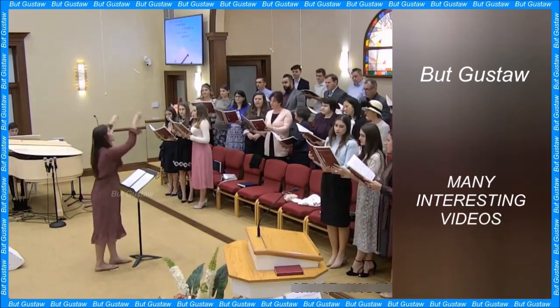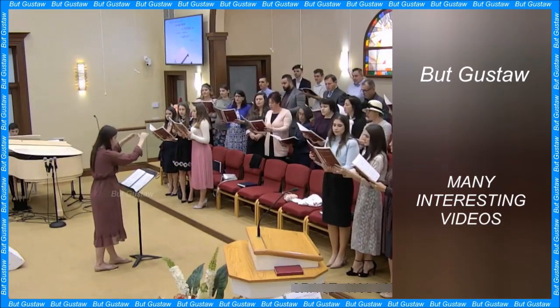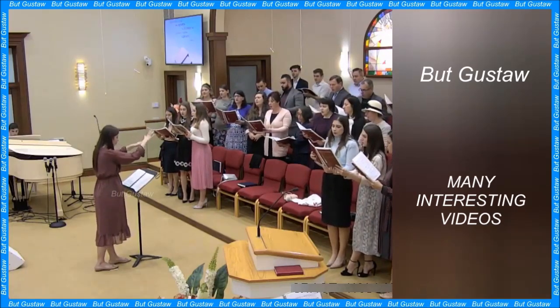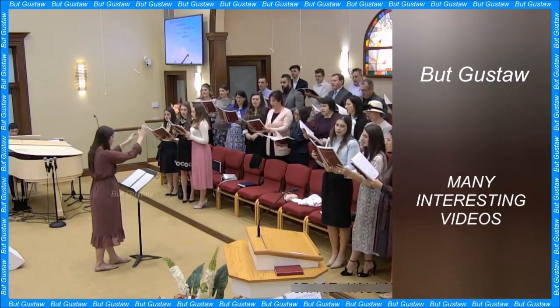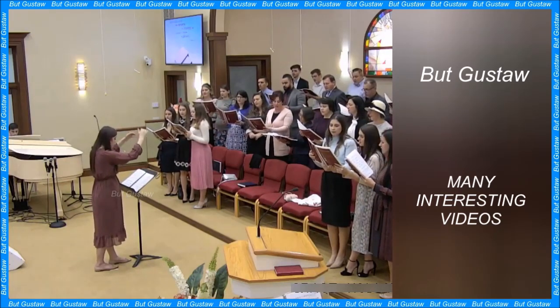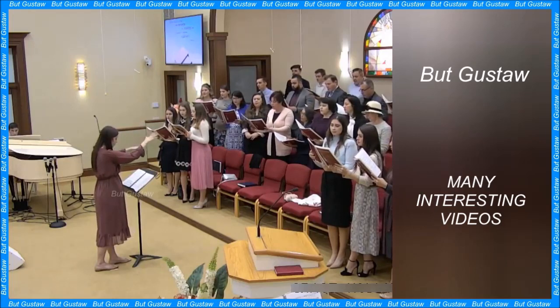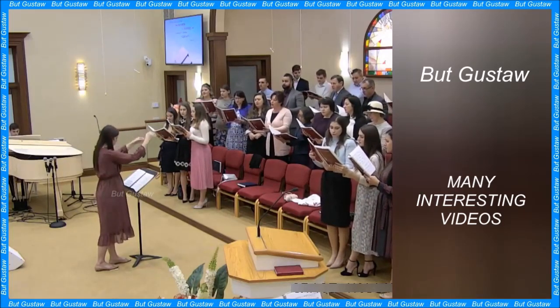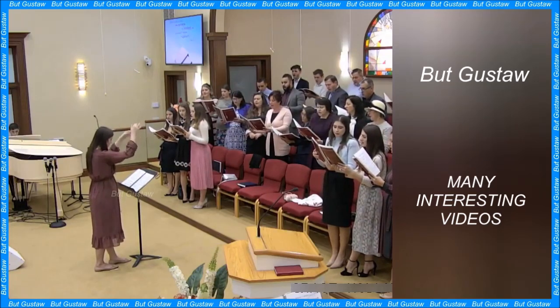Type Ia supernovae are the most energetic of all known types of supernovae. They are characterized by the fact that there is no line of hydrogen and helium in their spectrum, but there is a strong line of silicon. The gas atoms formed after the explosion cooled down over time and began to stick to the particles of the dust cloud.